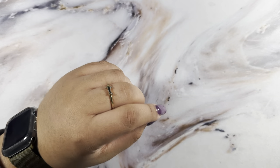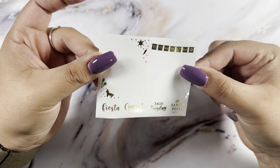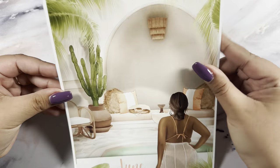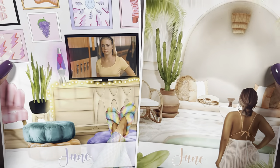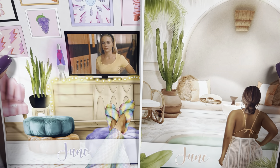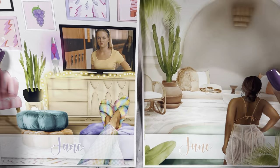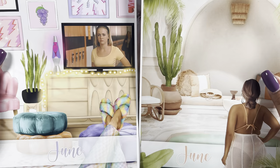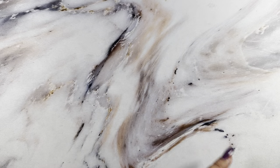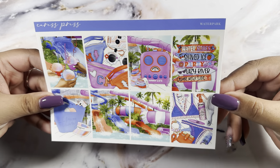I have another order from Crest Press. This is the freebie I got in gold. I picked up both July insert covers — one was a mystery kit and one is from her shop, both dated with the fashion girl.